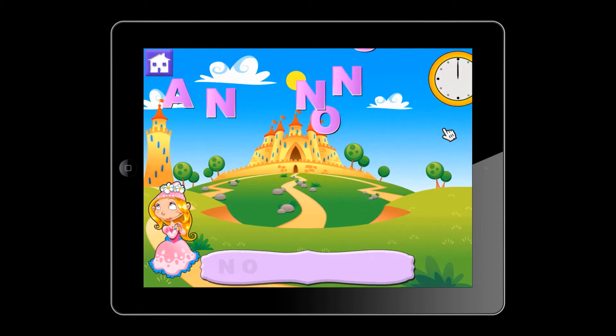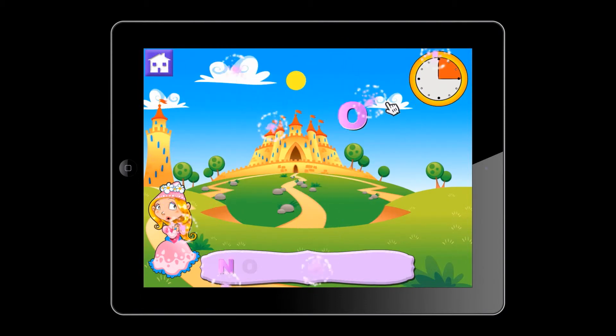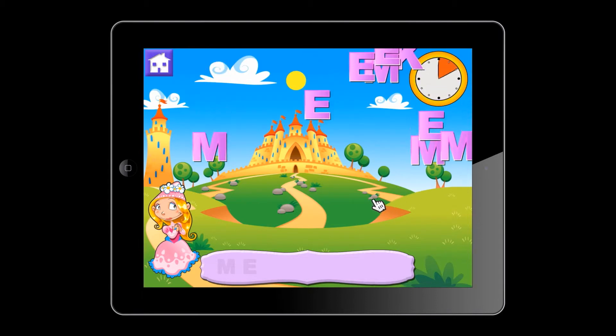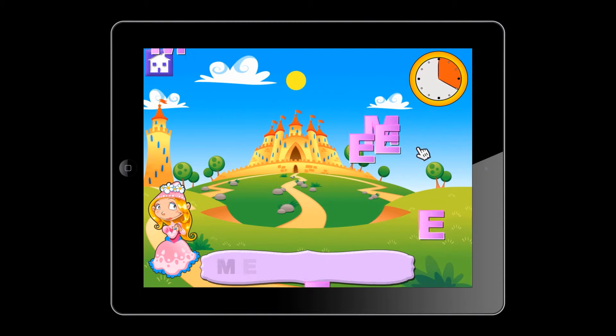The games challenge children to find the letters that spell out each word in a limited amount of time. The letters in each word need to be tapped in the correct order to proceed, and the child needs to spell the word before time expires.